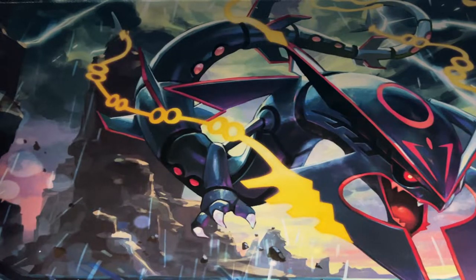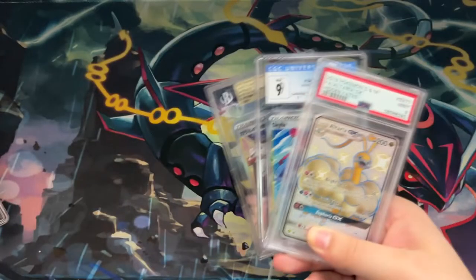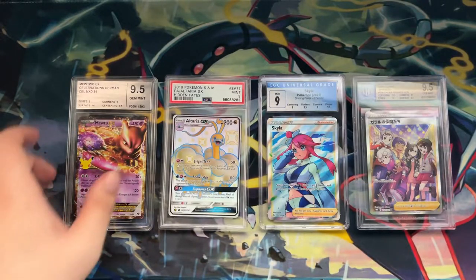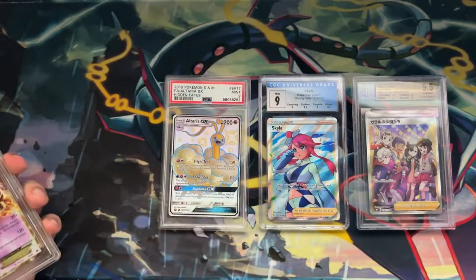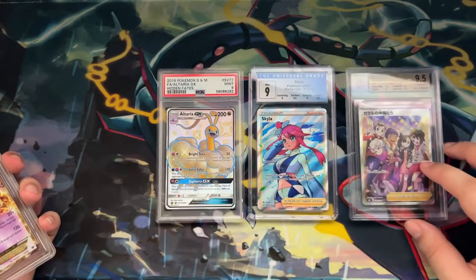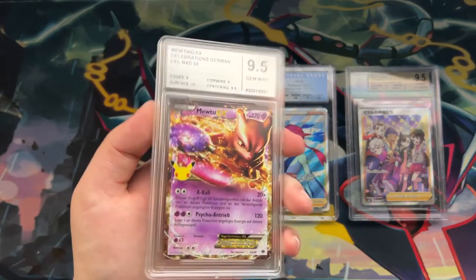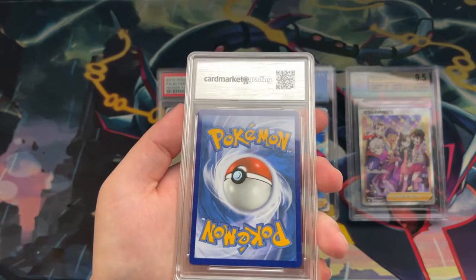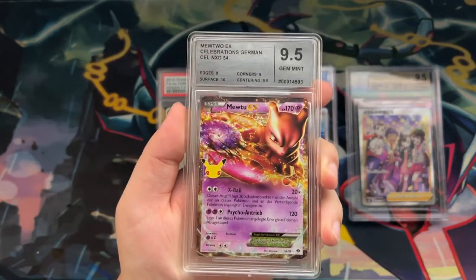Hey everybody, Budget Pokemon here. In this video I want to compare this graded slab against these three. These three are from the big three grading companies: PSA, CGC, and BGS. This one is from a newer grading company called Card Market Grading, located in Germany. They actually started grading last year, but they recently updated their slab design, which is why I wanted to check this out.